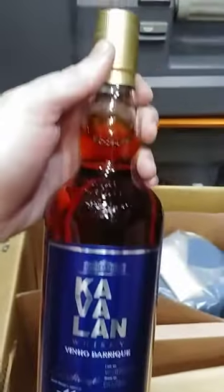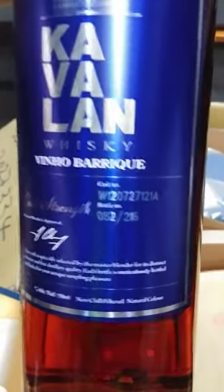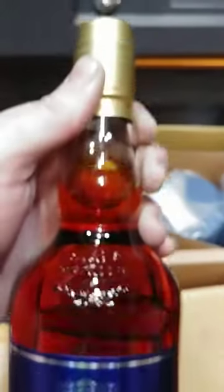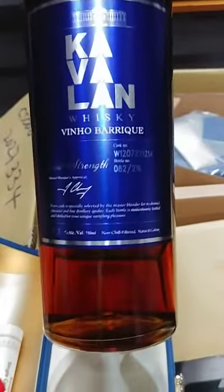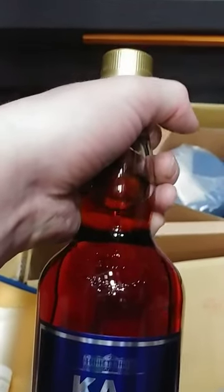57.1 percent alcohol — and this is a limited bottle. As you can see, number 82 of 216. I looked these up and I think they ran somewhere in the $200-$300 range — it all depends on geography. I'll put stuff in the description to let y'all know all about it.